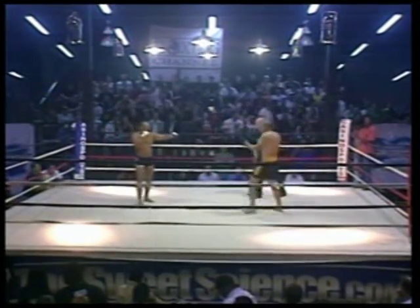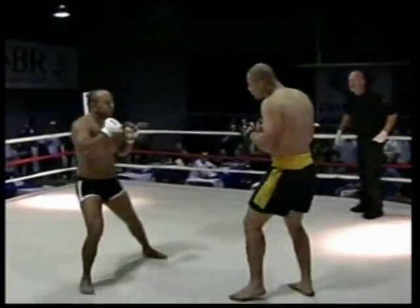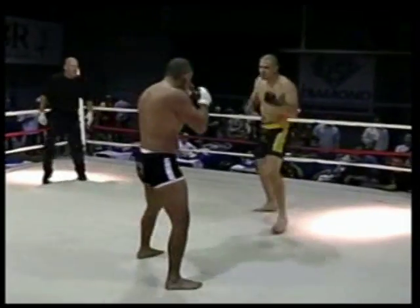Black trunks and yellow coming out of the red corner against Ludwig Salazar from the blue corner. MMA bout, three five-minute rounds just underway, first round.